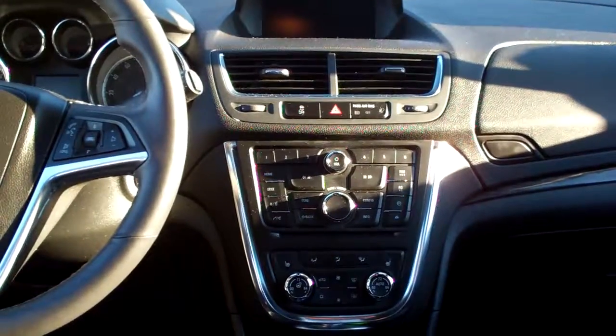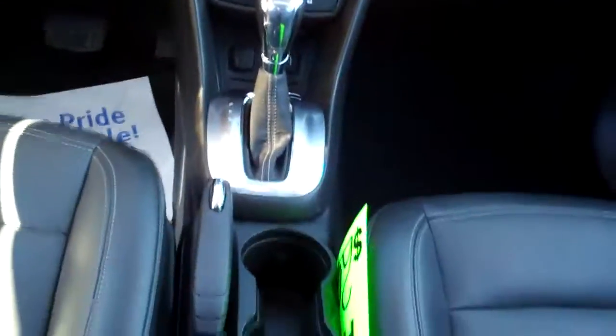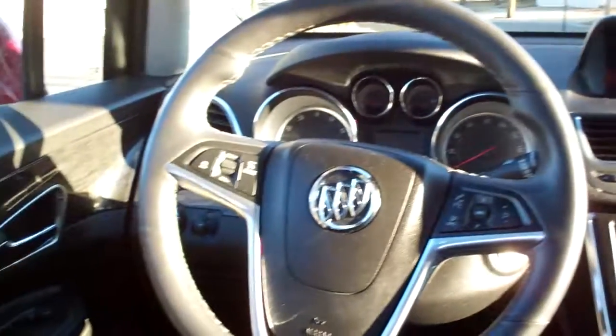You got dual automatic climate control, heated seats, and heated steering wheel. Automatic shift, cup holders, radio and cruise control, along with Bluetooth controls on your steering wheel.